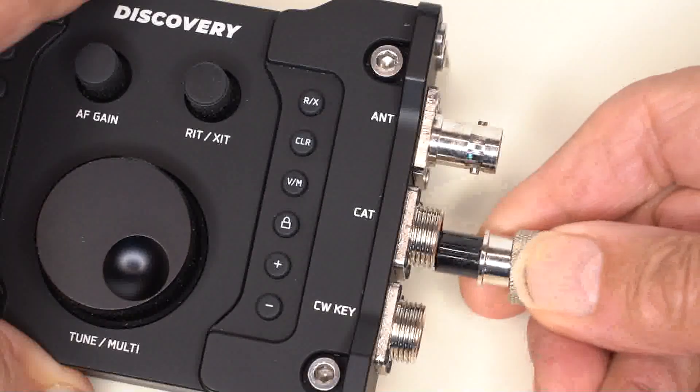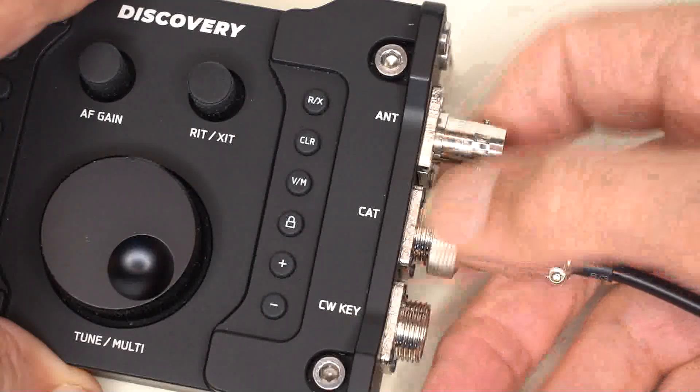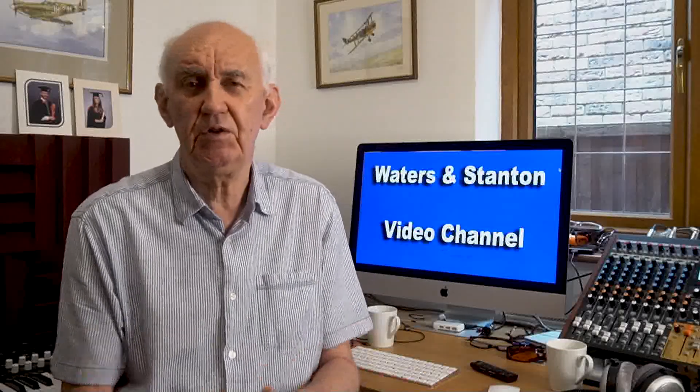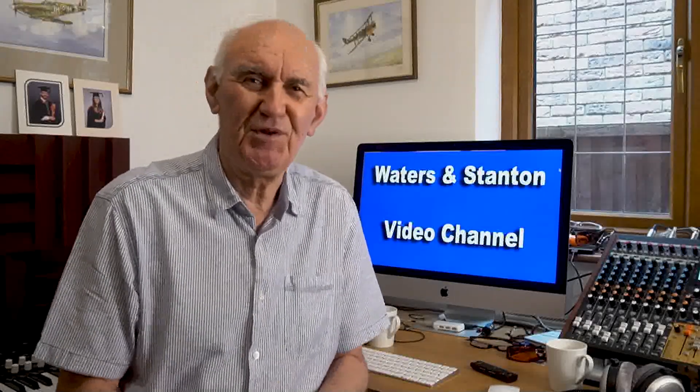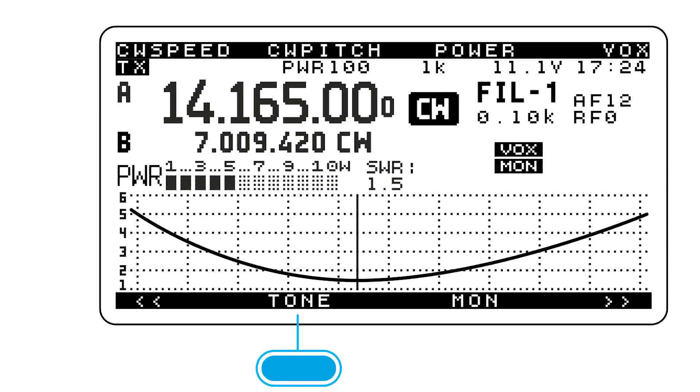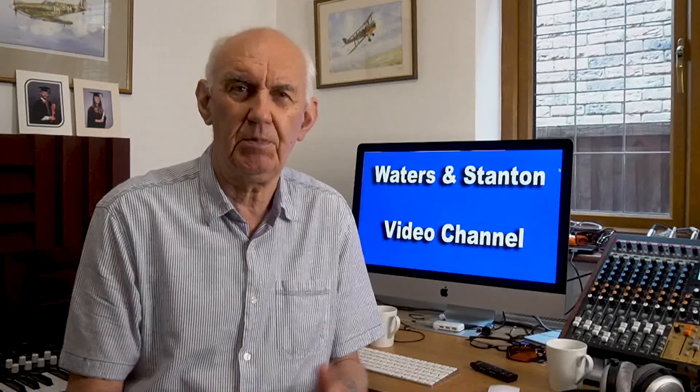Now since I shot the original videos on this transceiver, they've had some upgrades and it's very easy to upgrade. You plug the supplied lead into the side of the transceiver and on the other end of that lead is a USB connector which goes straight into your Windows PC. The upgrade software is Windows-based. I haven't upgraded my own because I haven't got a Windows computer at the moment — I'm totally Apple. One of the new features, which is very welcome, is the VSWR graph. It's like having a little antenna analyser, and it's very handy when out portable to press the button and see the VSWR on screen.